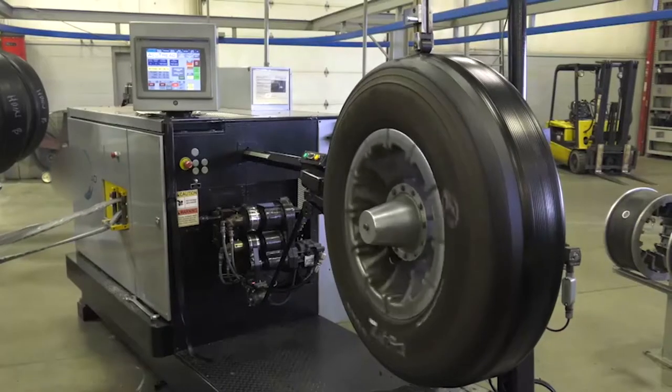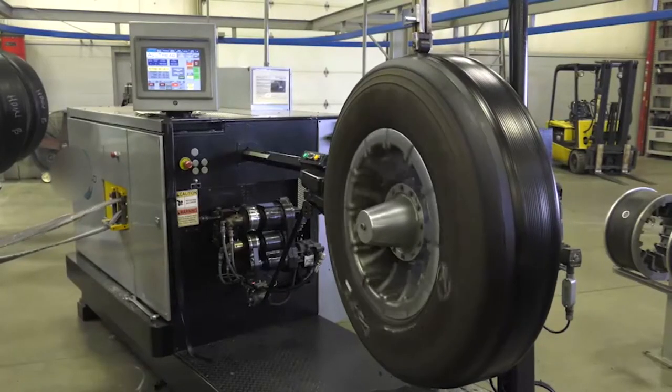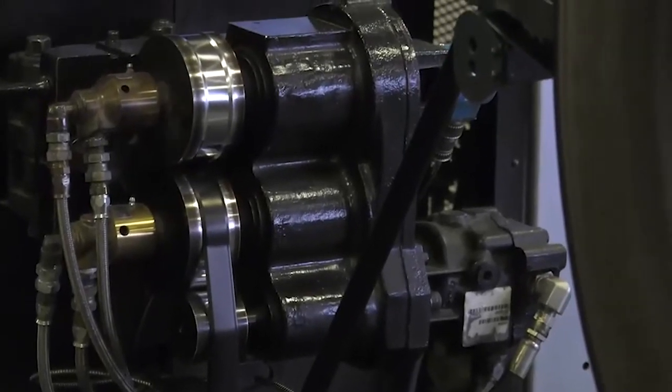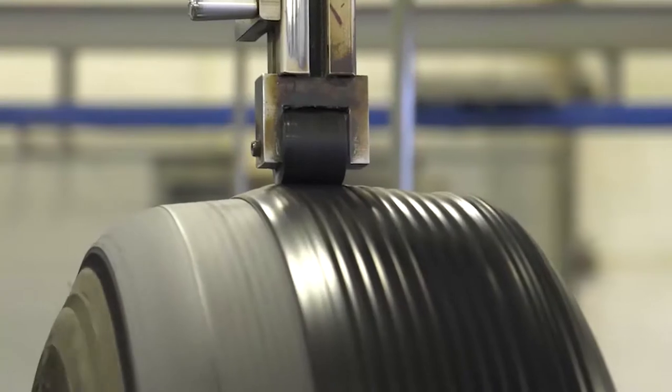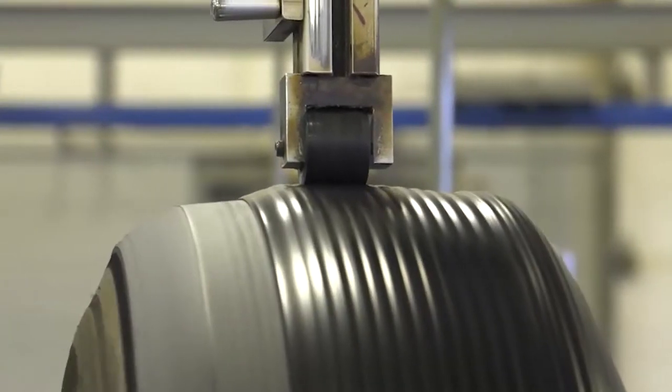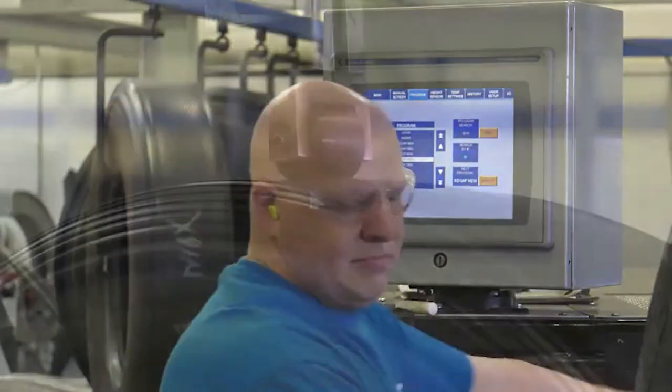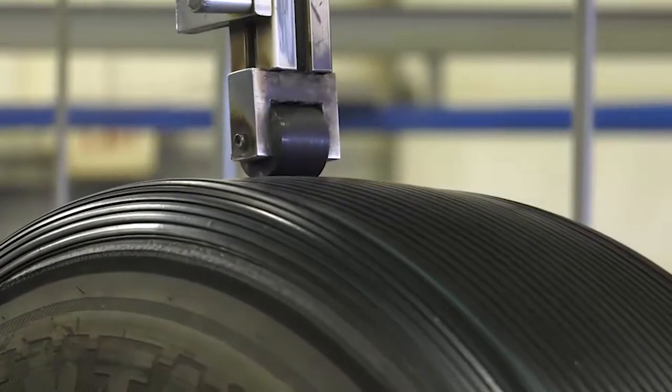The other type of retread is called mold cure because the final tread design is molded into the tire after thin strips of raw rubber are wrapped around the casing to precise specifications. Once the casing has reached the final dimensions, it is cured in a press similar to the way that new tires are produced.